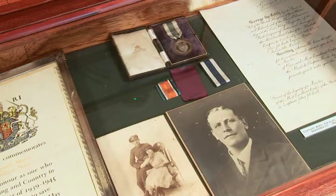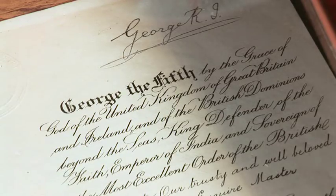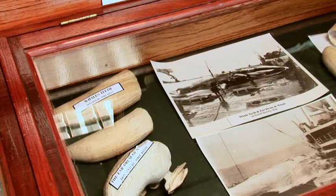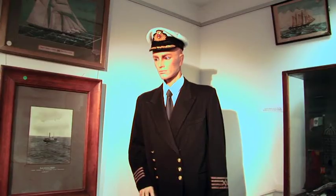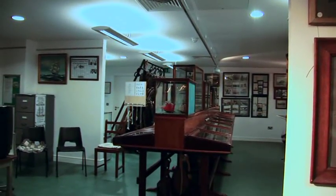Photographs of seamen and their ships over the past two centuries, whale's teeth, ship's figureheads and uniforms all combine to provide an authentic physical presence reflecting the past rich history for visitors.